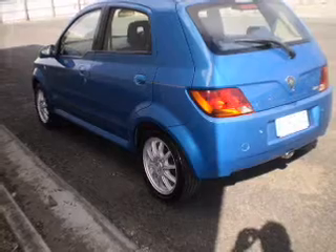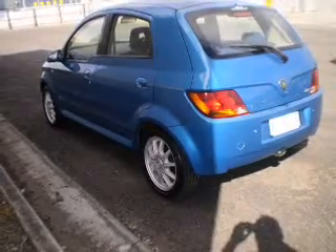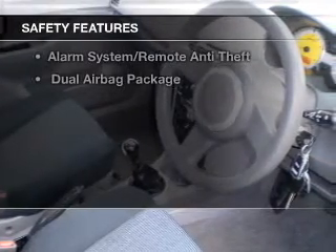Ride in style with the included premium wheels. You will appreciate the safety feature of anti-lock brakes. Rest assured, safety elements are included to provide you with a secure ride.